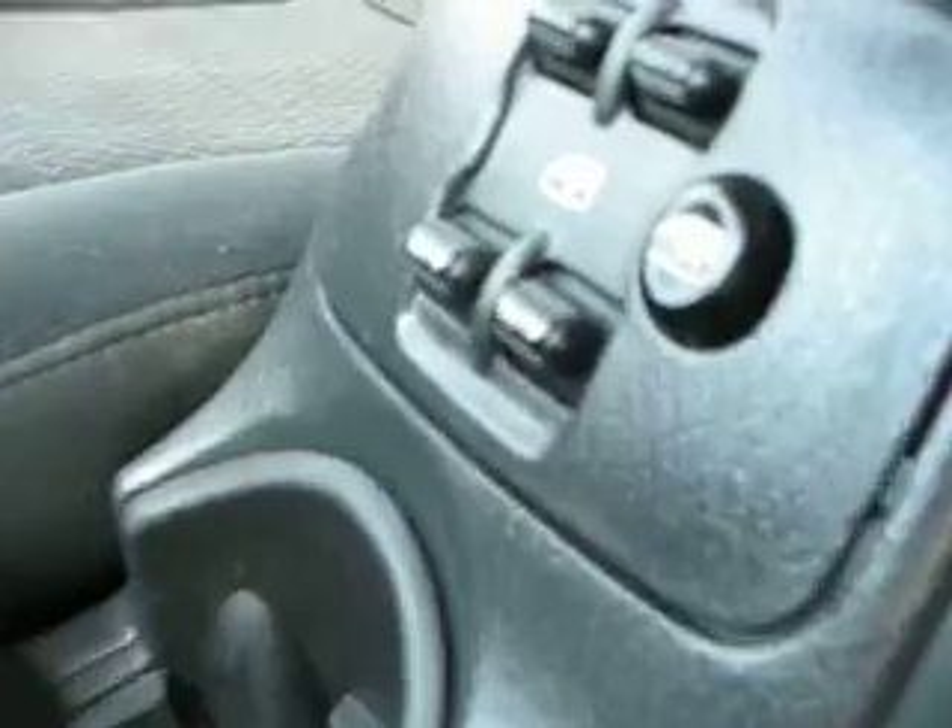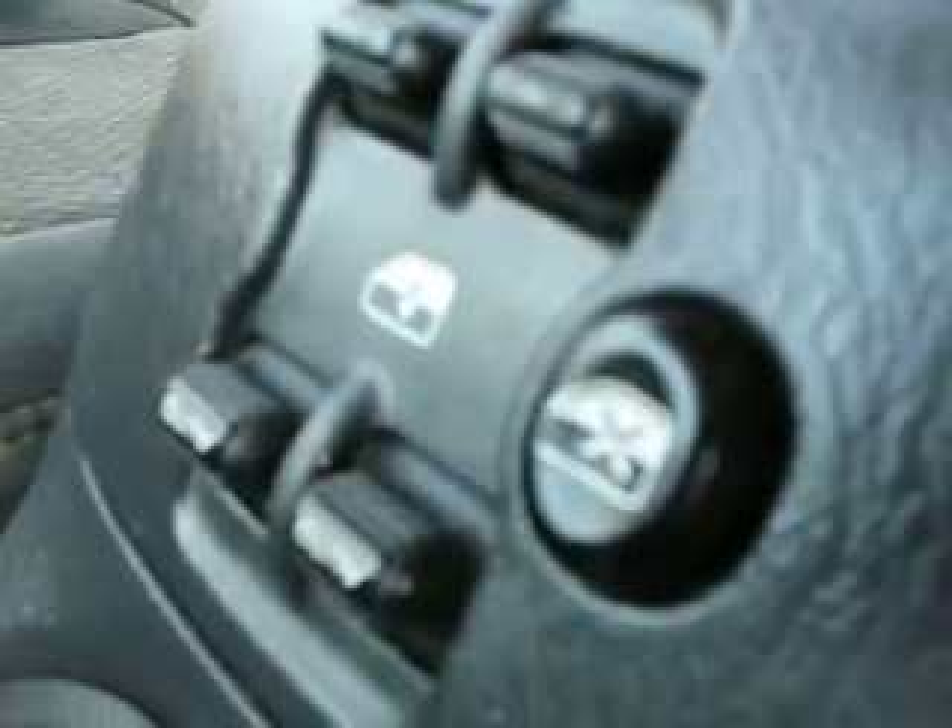A couple of power outlets there. You've got an overdrive off switch also for towing applications — if you want to take it out of overdrive going up a hill, for example, if you're pulling something.